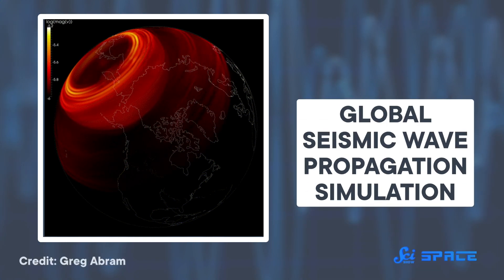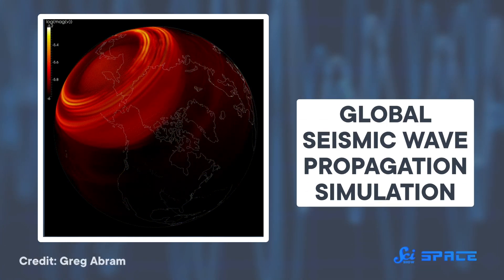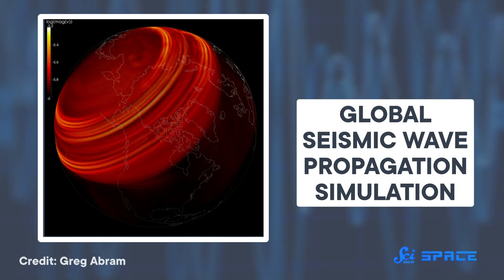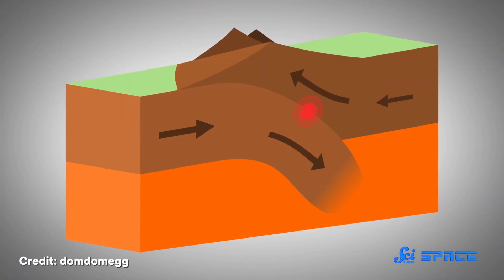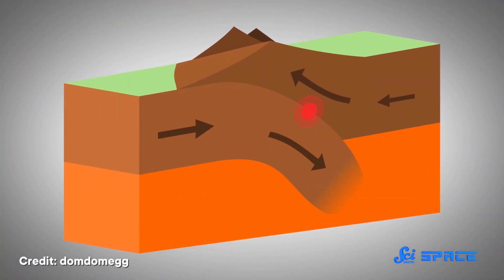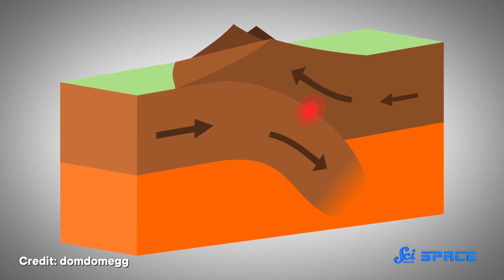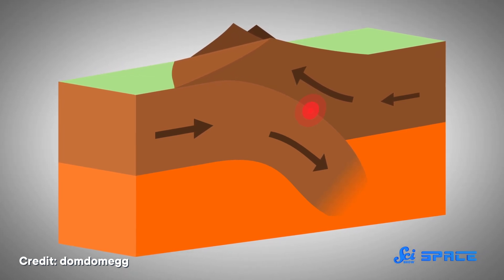Depending on the materials they're moving through, they reflect and refract in specific ways. So by measuring how waves move through a planet, we can identify the boundaries between layers and say something about each layer's composition. On Earth, this is the main way we've been able to map the interior. But it's only possible because Earth has tons of seismic activity — all kinds of tectonic plates sliding around, crashing into each other, and generating seismic waves, even though many are too weak or too deep to actually feel like an earthquake.